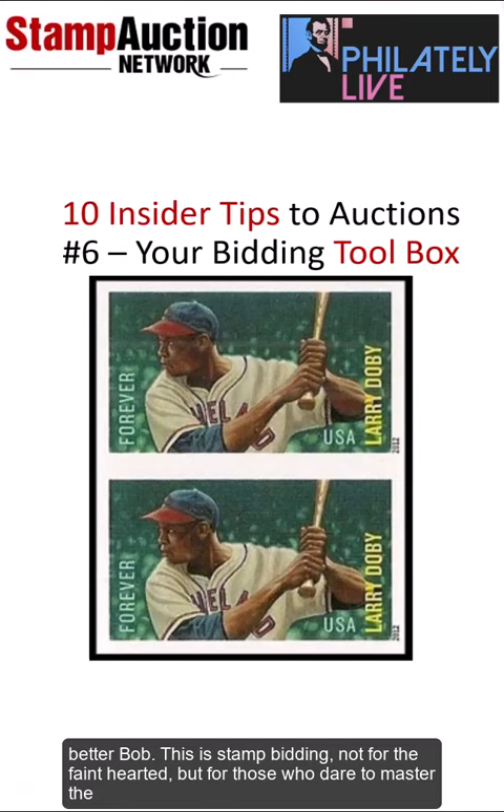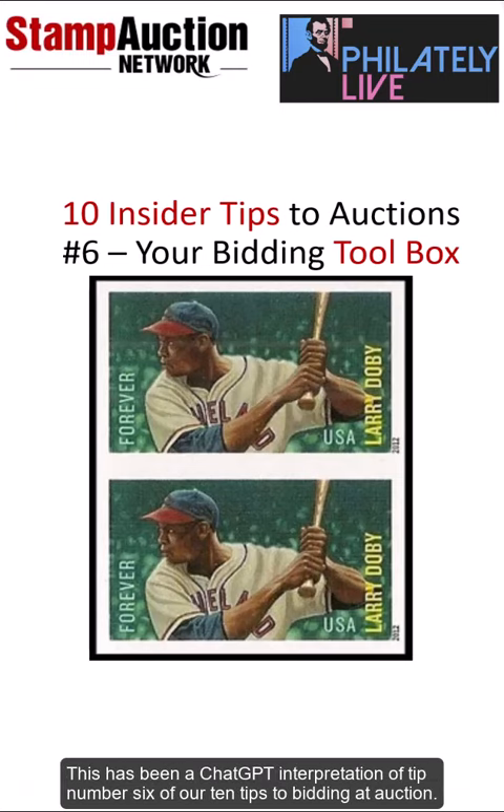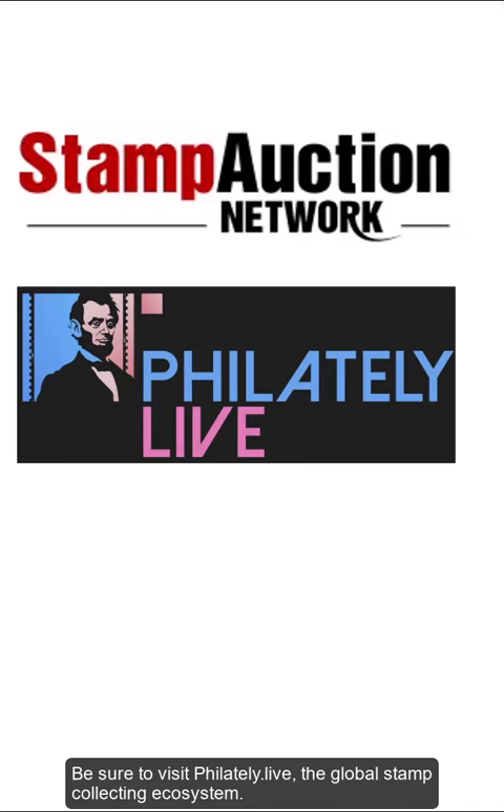This is stamp bidding — not for the faint-hearted, but for those who dare to master the art of the bid. Stay tuned, stamp aficionados. The auction drama is far from over. This has been a ChatGPT interpretation of tip number 6 of our 10 tips to bidding at auction. Be sure to visit philately.live, the global stamp collecting ecosystem. Try out our philatelic chatbot. And don't forget, if you're bidding in stamp auctions, there is no better place than Stamp Auction Network. We'll see you next time.